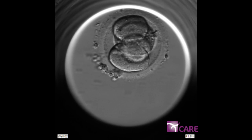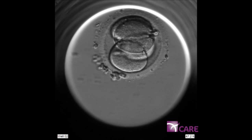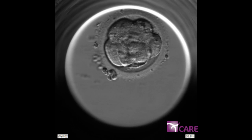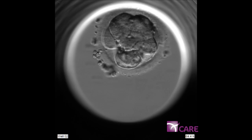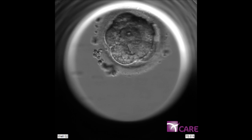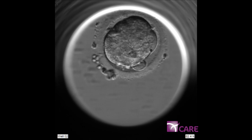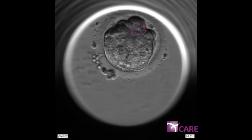By the later stages of embryo development — after day four — we see very telling, significant differences. As the cell number increases, they start to compact and fuse together, following which a fluid-filled cavity begins to form in the embryo. This is called the start of blastulation and is the first critical time point for the algorithm.